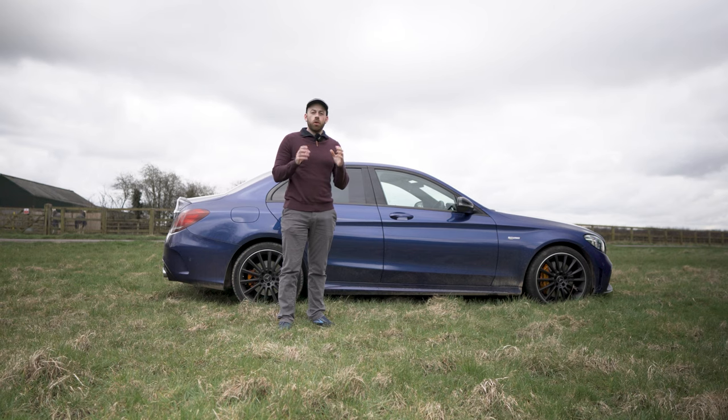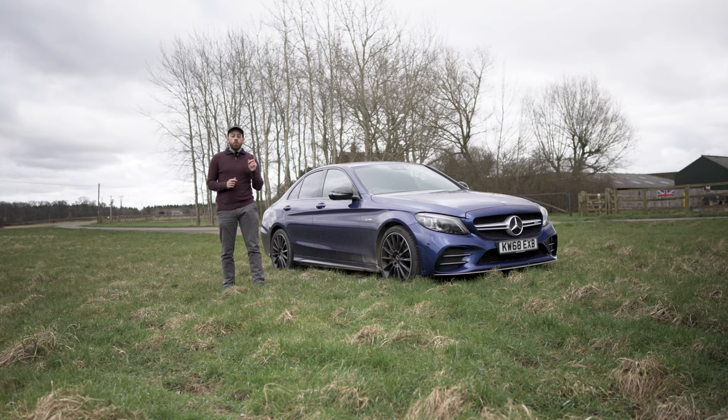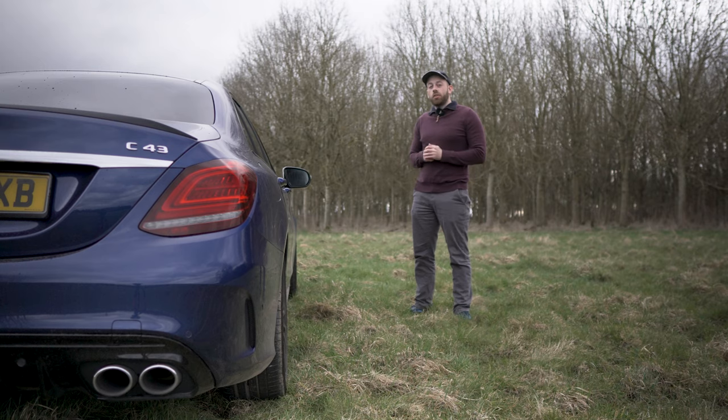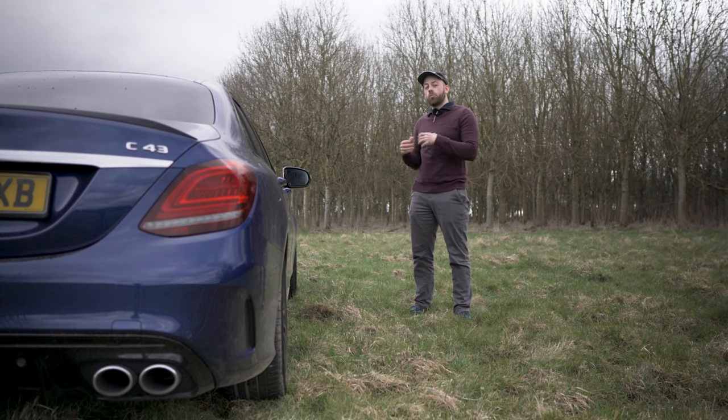Even though it can be a bit of an animal, you can always have trust in the C43. It's got all the emotion of a traditional AMG but it's not going to bite back and try to kill you. There's also the tremendous four-wheel drive system, but we're going to talk about that later. All in all, the C43 is a fantastic car to go at your own pace and learn the world of performance cars, especially AMG.